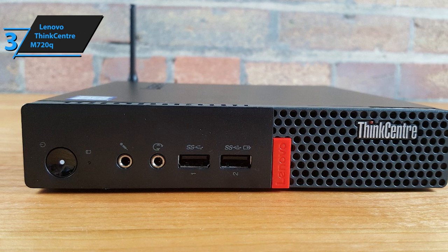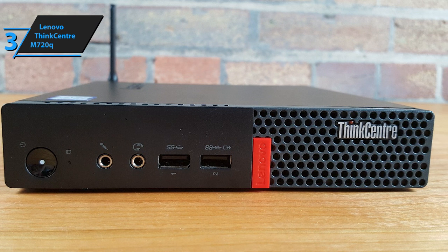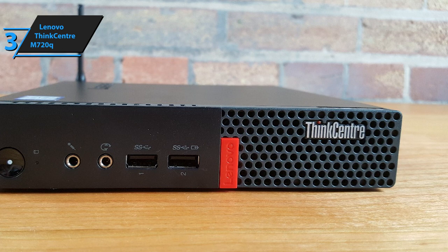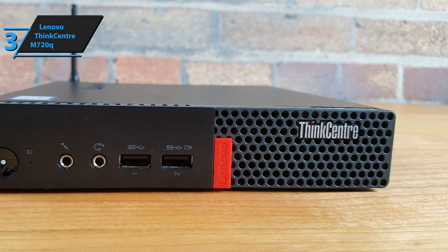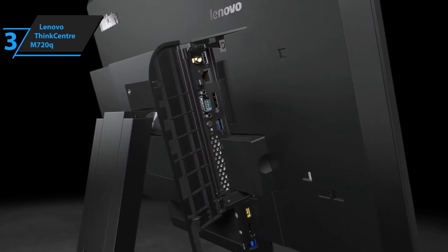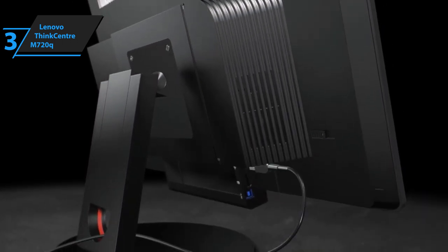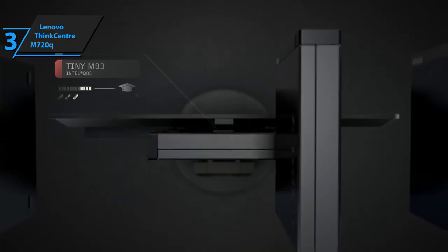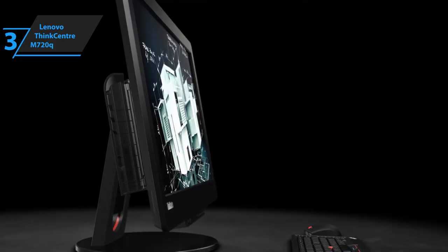The only thing we didn't particularly like about this mini PC is the selection of CPUs compatible with it. But luckily, you're free to choose from a couple of Intel cores, and you can always upgrade this component if you ever need to. Overall, the features of the ThinkCenter M720Q are pretty balanced and versatile, and even its weakest components are far superior to most budget mini PC setups, so we highly recommend that you check out what it has to offer.